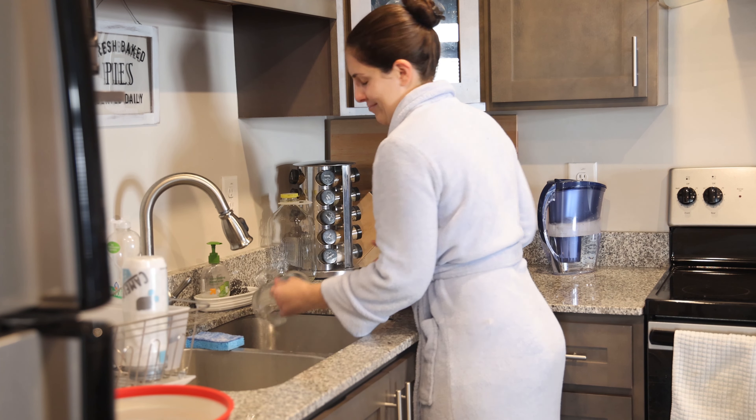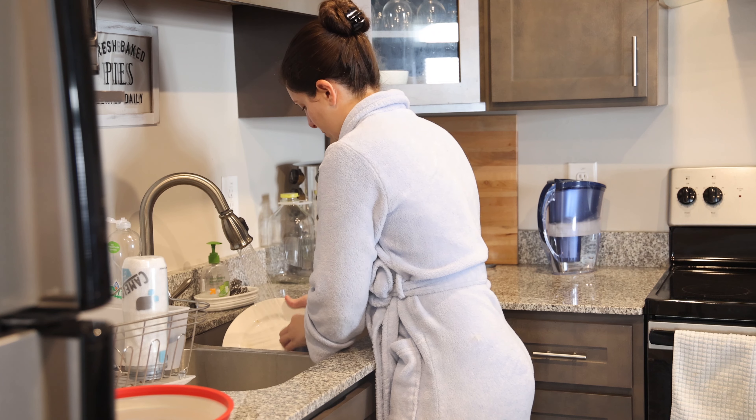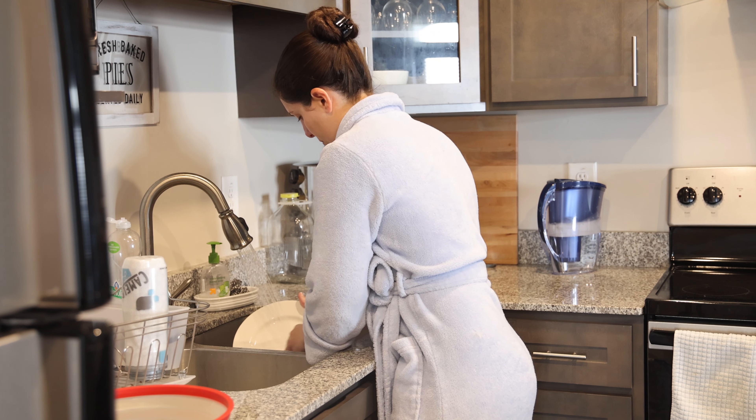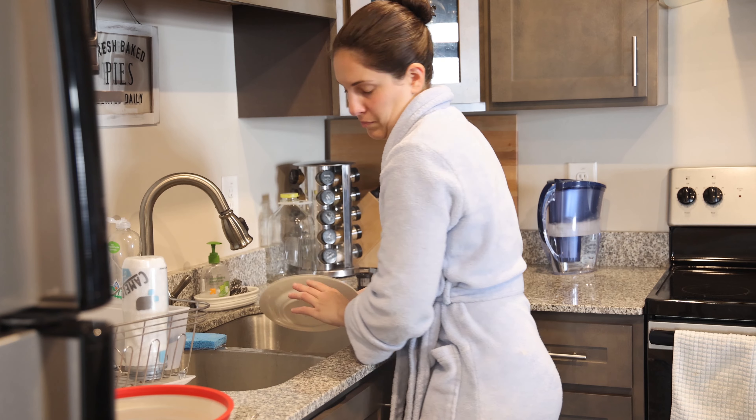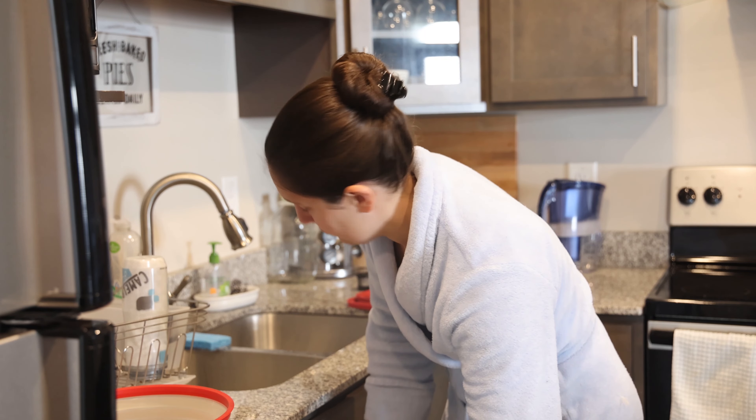Then I walk into the kitchen and realize that I had a clean sink before I went to bed last night. And somehow, even though I haven't eaten anything yet today, there's dishes in the sink. So I'm going to put those in the dishwasher and wonder what elves used all our dishes and left them in the sink last night.